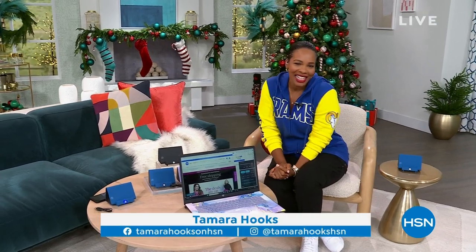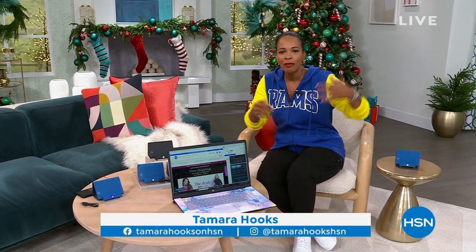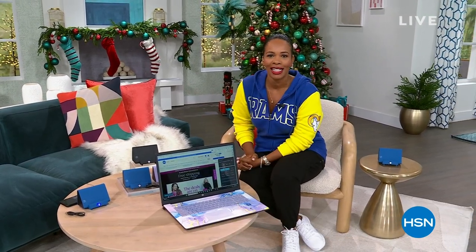Happy Thanksgiving to all of you who are watching, and thanks for letting us be a part of it. I'm Tamara Hooks, I'm your host. You're watching HSN. We've got two hours today, and in between football and in between bites of food, hang out with us because we've got some really great gift ideas for you.